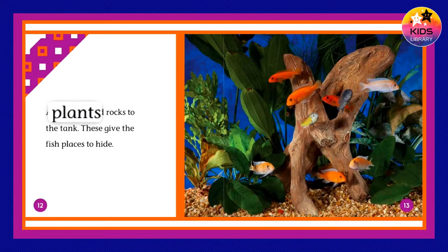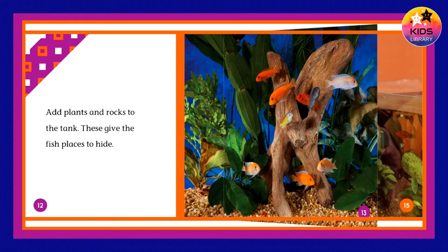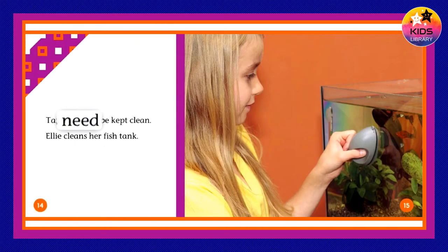Add plants and rocks to the tank. These give the fish places to hide. Tanks need to be kept clean. Ellie cleans her fish tank.